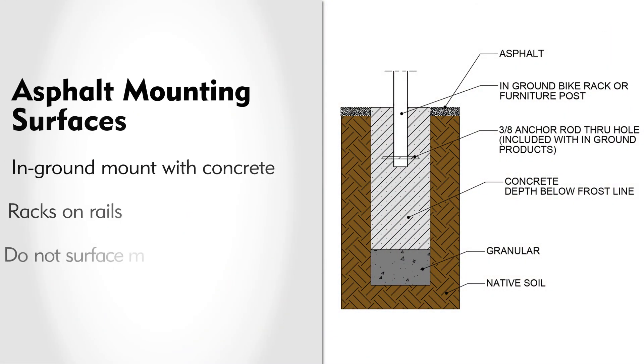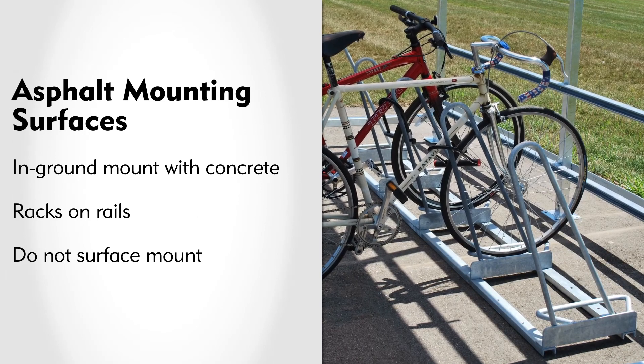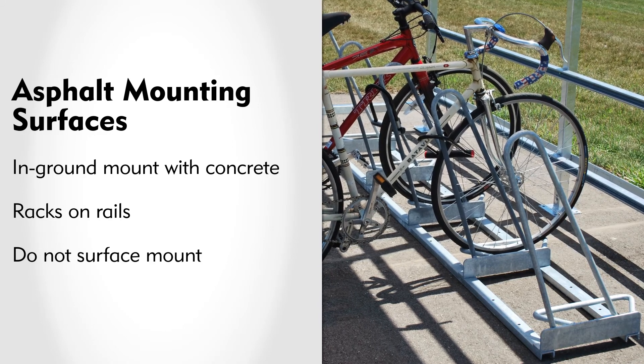With asphalt surfaces, there are two recommended installation methods. The first is an in-ground mount by cutting holes in the asphalt for the legs, then placing the rack and pouring concrete footings to secure it. Racks should not be surface mounted to asphalt, as the anchors are easily removed from this material. The second option is to use racks on rails, where the entire unit can be left freestanding or the rails can be anchored to the asphalt.